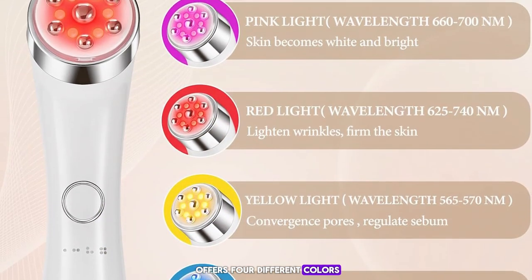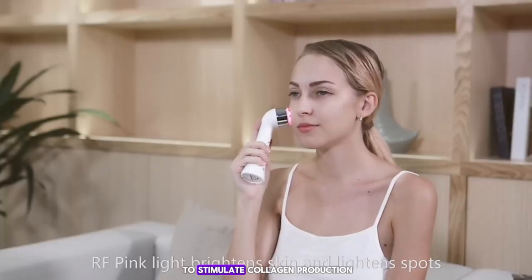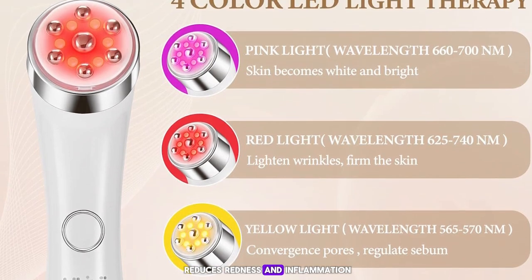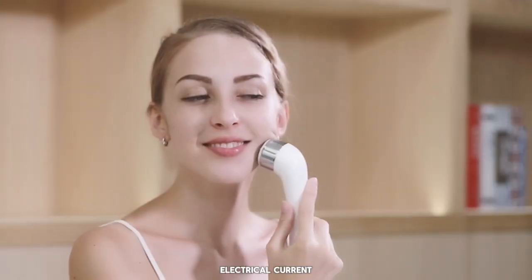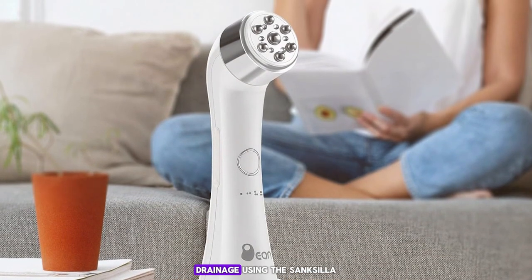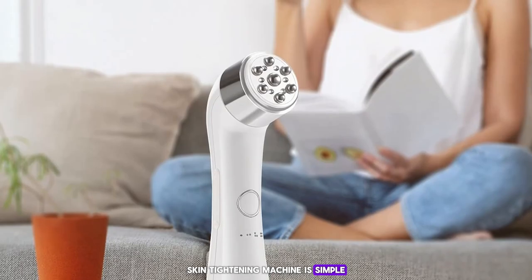The LED light therapy offers four different colors, each targeting specific skin concerns: the red light stimulates collagen production and reduces wrinkles, the blue light targets acne and blemishes, the green light helps to even out skin tone, and the yellow light reduces redness and inflammation. The microcurrent technology provides a gentle electrical current that helps to lift and firm the skin, while the vibrating massage function promotes circulation and lymphatic drainage.